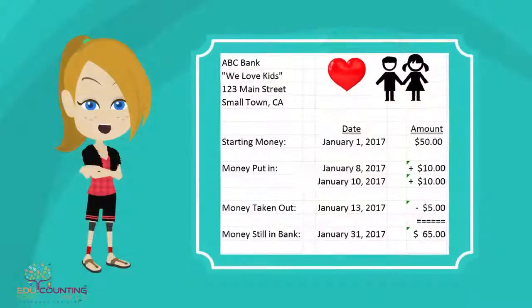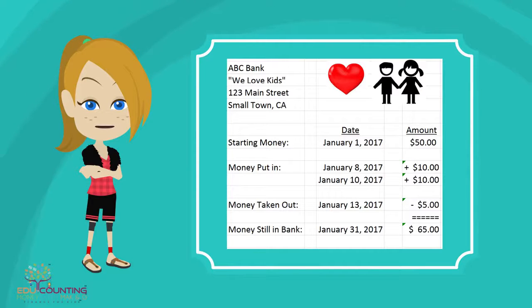Every month I get an email that shows how much my account is. It's called a statement. When I put money in it goes up, and when I take some out it goes down.